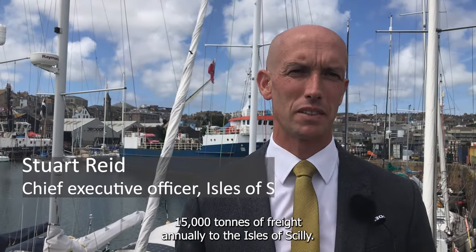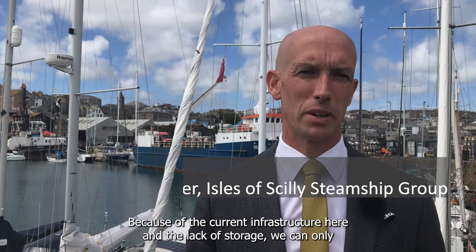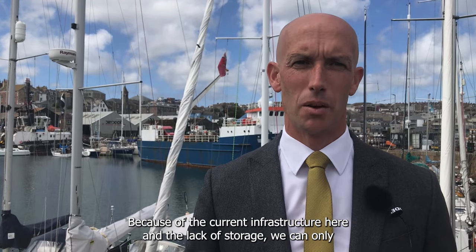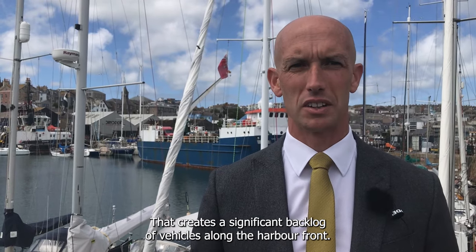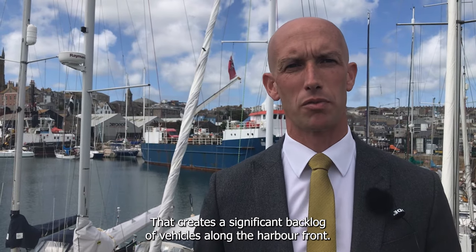The Steamship Group delivers 15,000 tonnes of freight annually to the Isles of Scilly. Because of the current infrastructure here and the lack of storage, we can only accept freight on Monday mornings, Wednesday mornings, and Friday mornings. That creates a significant backlog of vehicles along the harbour front.